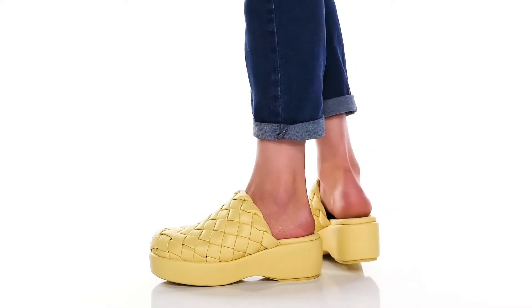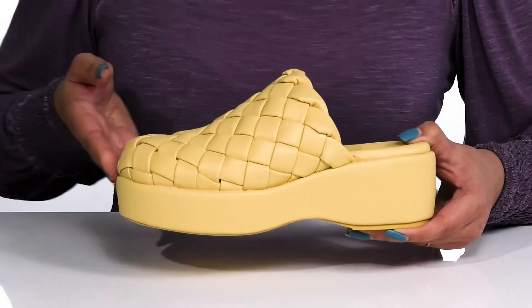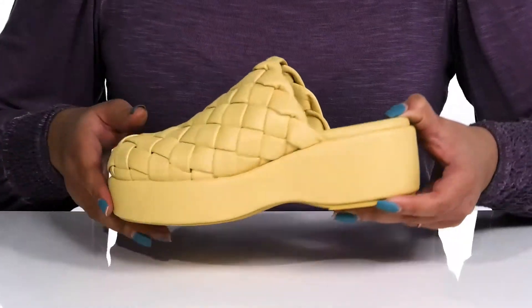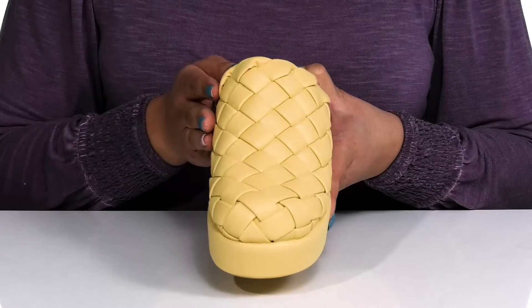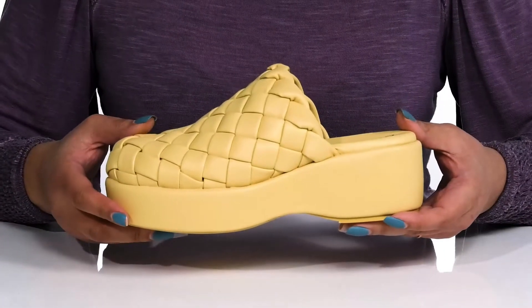Step out with this unique style from Circus by Sam Edelman. They feature a man-made upper with a round-toe silhouette and a wide opening making for easy slip-on. They have a basket weave construction, giving you a unique and stylish look you'll want to show off this spring.